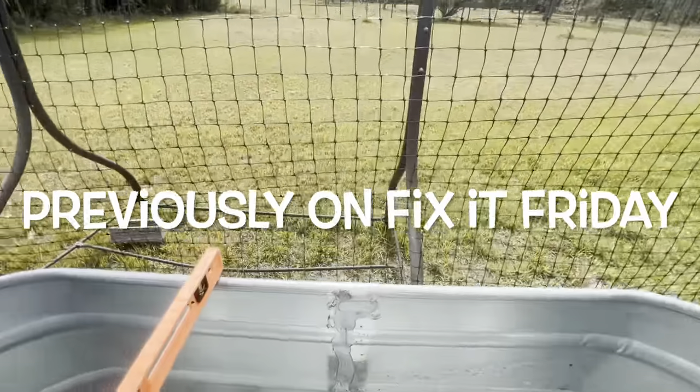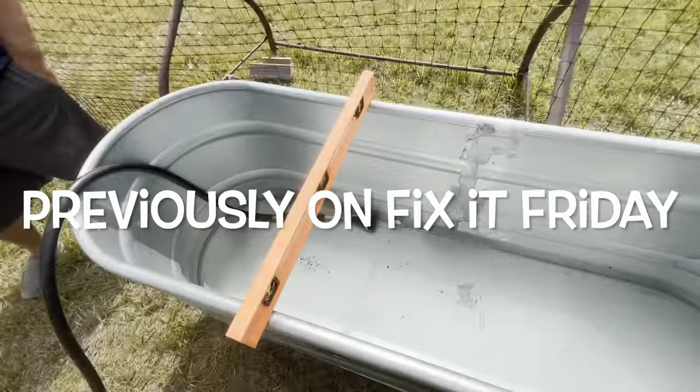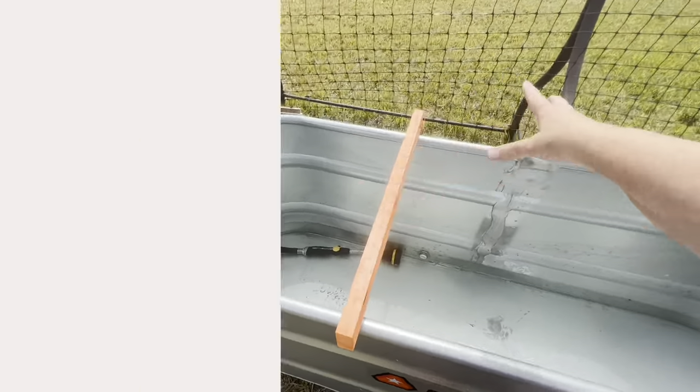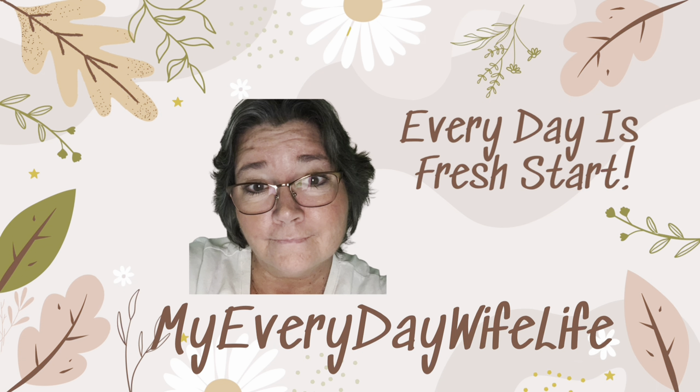Previously on Fix It Friday, Hubby and I went to Tractor Supply and got a stock tank to make a self-watering stock tank garden. Stay tuned to see how that is progressing. If you're new to my channel, my name is Michelle and this is my Everyday Wife Life where every day is a fresh start.